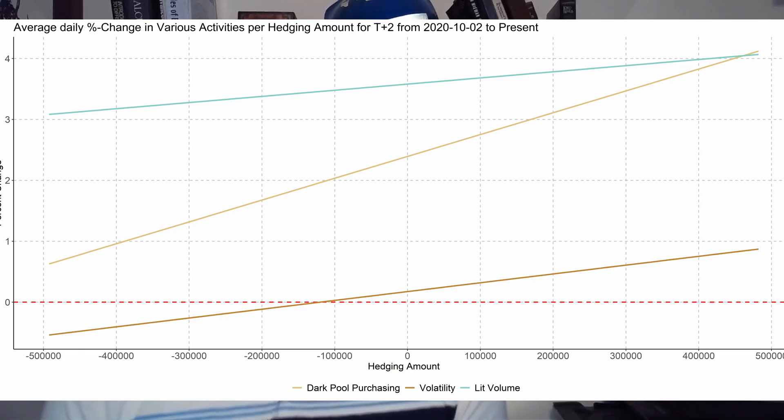To help explain this process, I recommend reading the Squeeze Metrics piece 'The Short Is Long,' which outlines how dark pools and market makers short equities to large institutions, then go to the lit market to eventually purchase those shares back. When looking at the change in lit volume per hedging amount, the answer is mostly no — lit volume doesn't change drastically in an average daily change perspective. This reinforces the idea that the majority of hedging is routed through the dark pool and won't have a substantial impact on price in a T+2 regime.